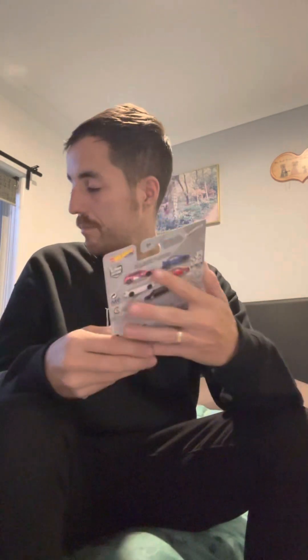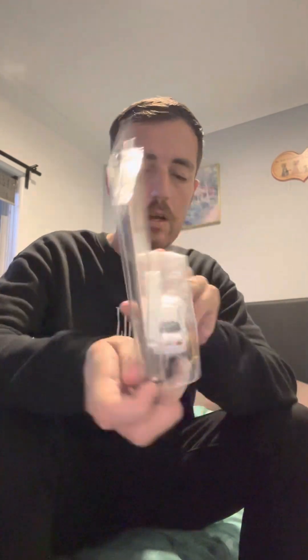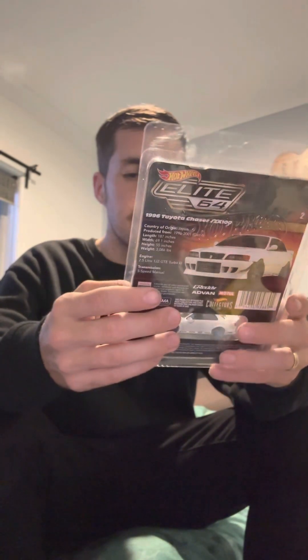Moving on — this next one I was very skeptical about getting when it first came out. I thought I wasn't going to get one and obviously I regretted it. It is the Toyota Chaser JZX100. It came in a Hot Wheels package protector case. This one is not going to be opened for special reasons — it just looks too good to open. That was 70 bucks, so pretty pricey.